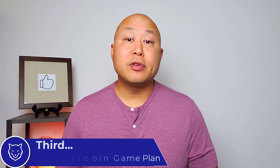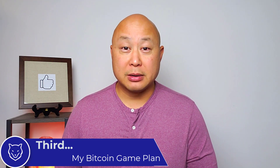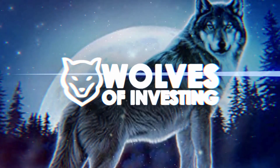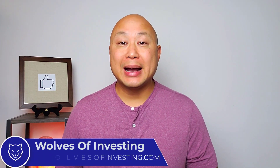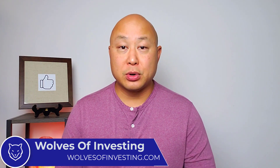Finally, I'm going to go over my game plan for investing in Bitcoin. I am not a financial advisor — this video is for entertainment purposes only. Learn to invest like a wolf at your own risk. Welcome back to my channel, Wolves of Investing.